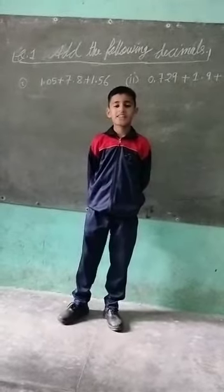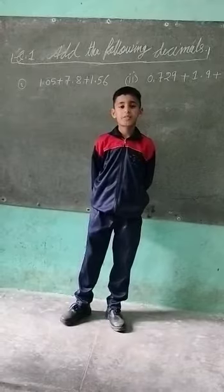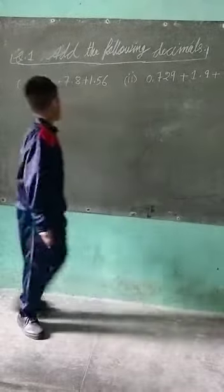Good morning teachers and my dear friends. My name is Uliash. I will be first. Today my topic is: add the following decimals.